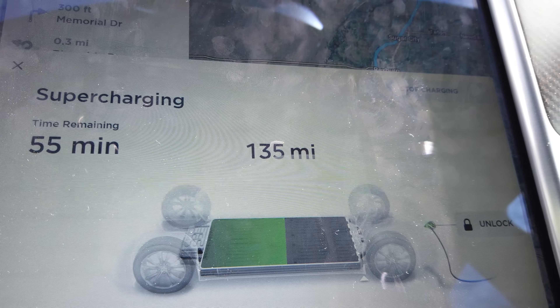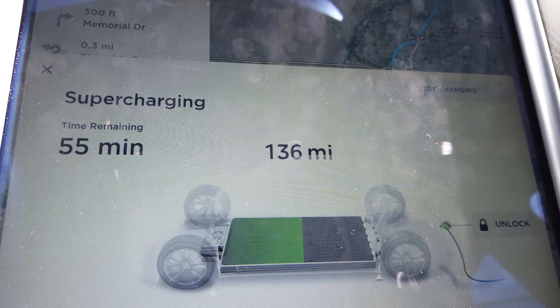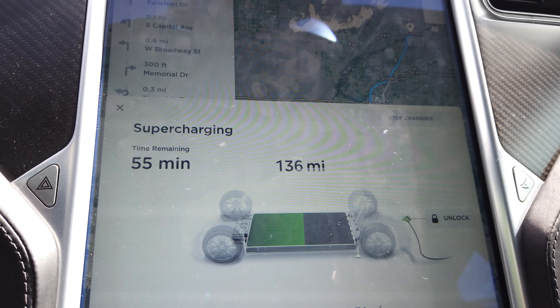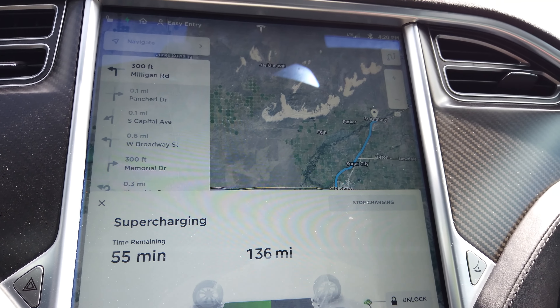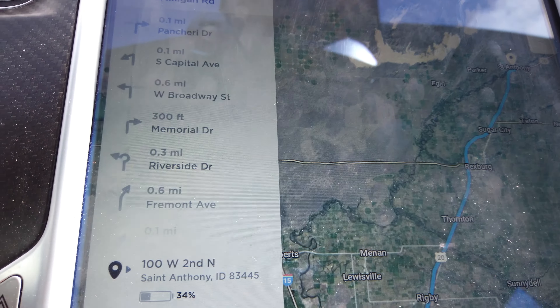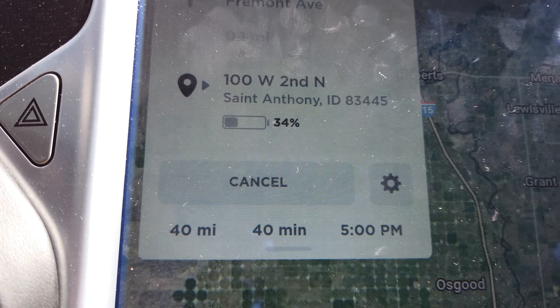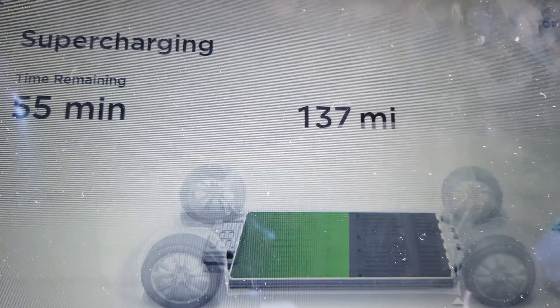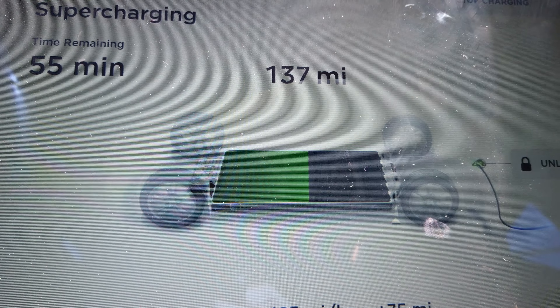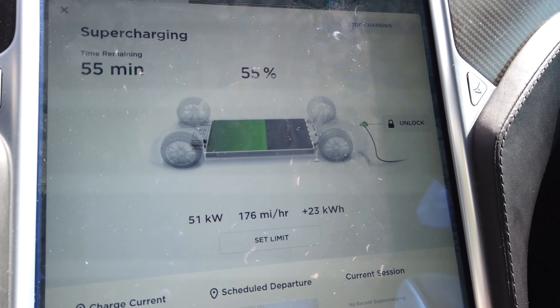I wanted to show how I decided I had enough energy. The car shows 135 rated miles. As I've covered in past videos, actual range at freeway speed is about 80% of rated miles. It's estimating we'll get there with 35%, and it's 40 miles away — so round trip would be 80 miles. Adding lower efficiency, it'll probably take about 100 miles of range. We have 137 miles of range right now, giving us close to 20 to 25% buffer. Going to get on the road.